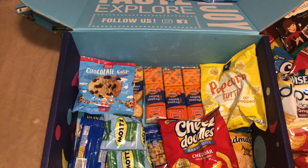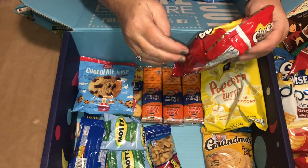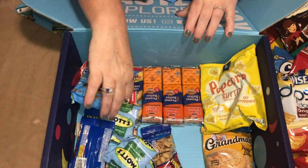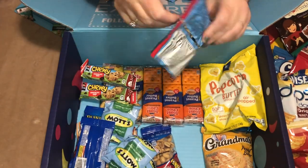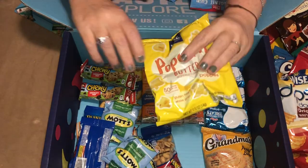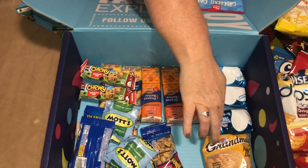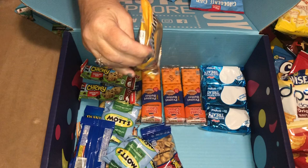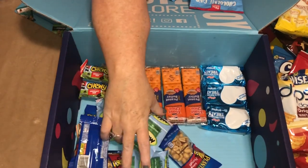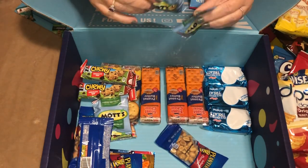These are from Pure Sweetness. And then we have Cheddar Cheese Doodles — this box is never ending! Then we have Pure Sweetness Chocolate Chip Cookies, some more Wise Buttered Popcorn, and then Grandma's Peanut Butter Cookies.